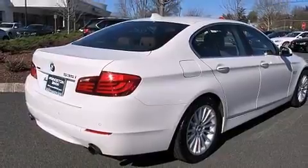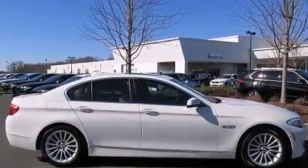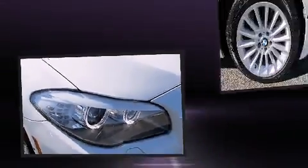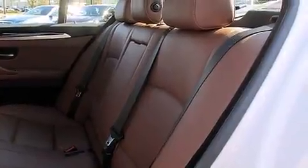A turbocharger further enhances performance while also preserving fuel economy. BMW infused the interior with top-shelf amenities such as a built-in garage door transmitter, rain-sensing wipers, and seat memory.